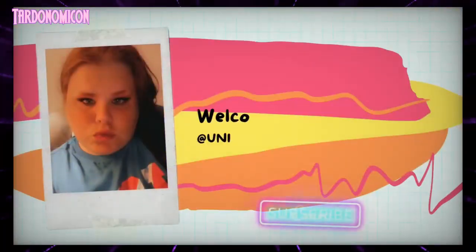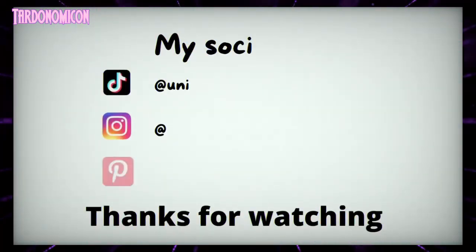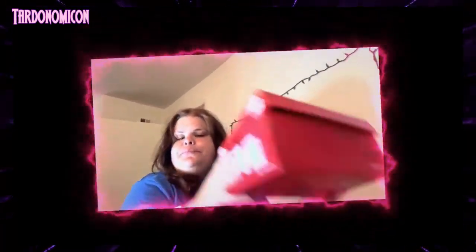Hello everybody, welcome back to another video. Today I'm going to show you all my cell phone cases for the iPhone 12 Pro. Please share and subscribe and let's get started. Welcome back to my channel, my name is Unique Noelle. Today I'm gonna show my cases one by one — I have so many in this box to show you, so let's get into it.